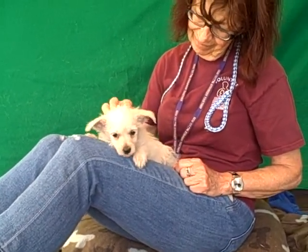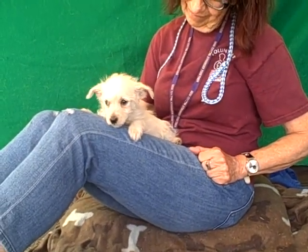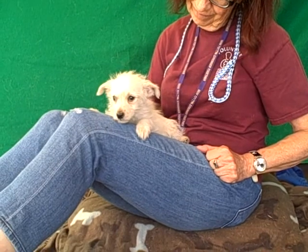Right now she weighs two and a half pounds, and she will grow obviously, but she's probably still gonna be under a 20-pound dog — still gonna be a smaller dog.